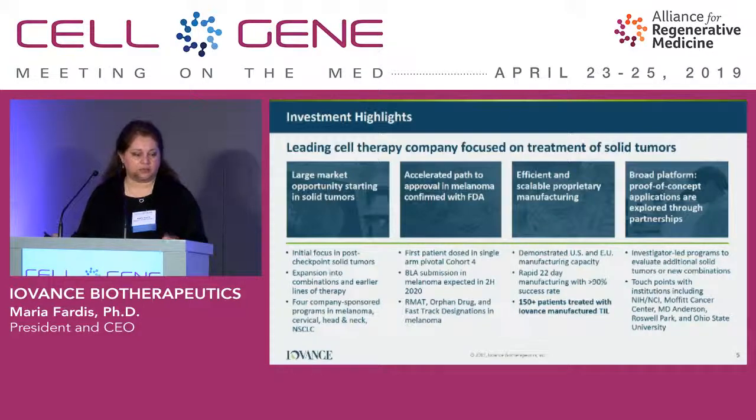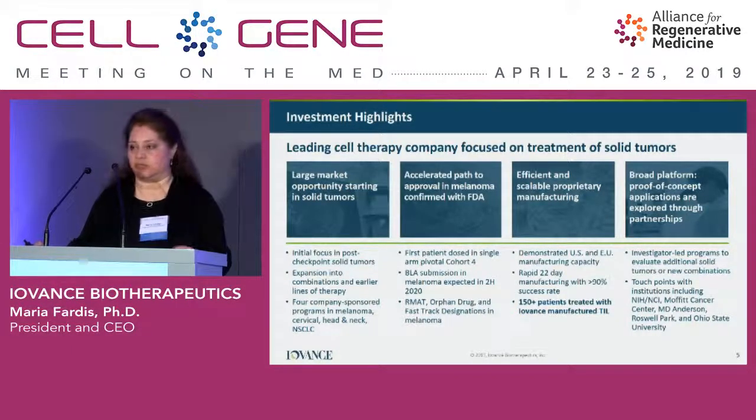We have four ongoing clinical studies looking at metastatic melanoma, cervical, non-small cell lung cancer, and head and neck indications. Today I'll focus on metastatic melanoma and cervical data. We have well over 150 patients dosed with Iovance, our cell therapy product. In metastatic melanoma, we have RMAT designation, orphan drug designation, and fast-track designation. For cervical cancer, we similarly have orphan drug and fast-track designations granted.